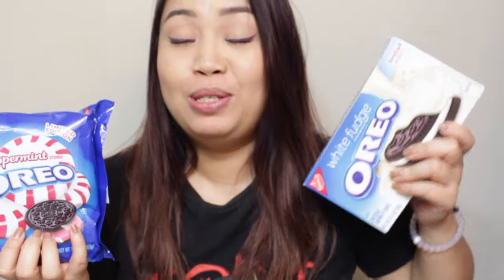The first flavor is the peppermint Oreo, and then this one — which I'm super super stoked about — is the white fudge Oreo. They're basically white chocolate covered Oreos. I'll maybe try the peppermint first.